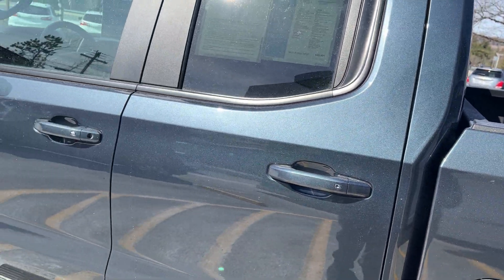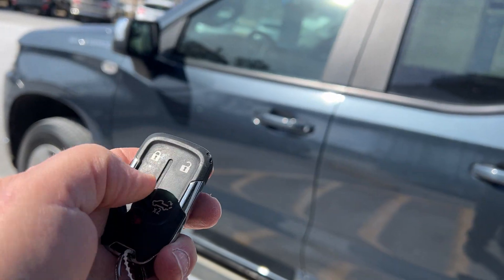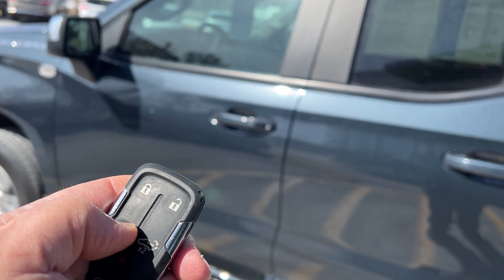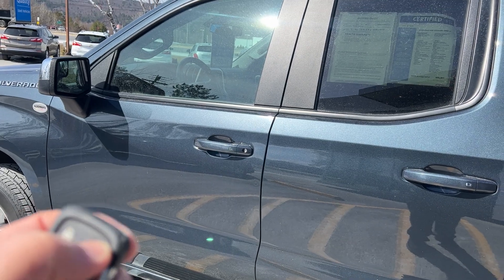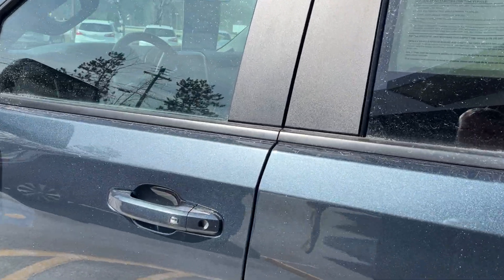Now this is equipped with your remote starter, so you just lock your doors like that, hold that down — it works quite a ways away. You can also download the My Chevy app where you can start it with your iPhone or Android phone.